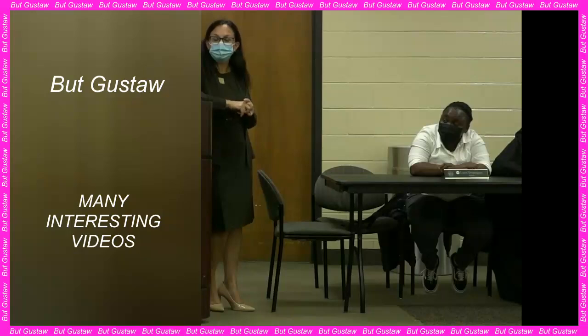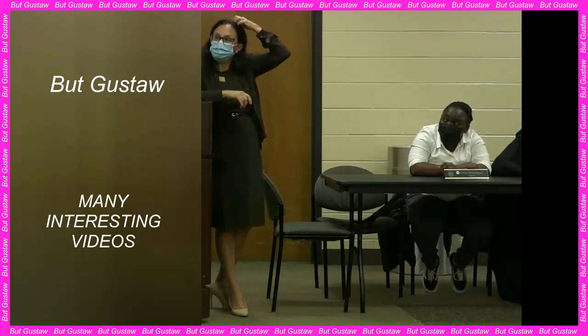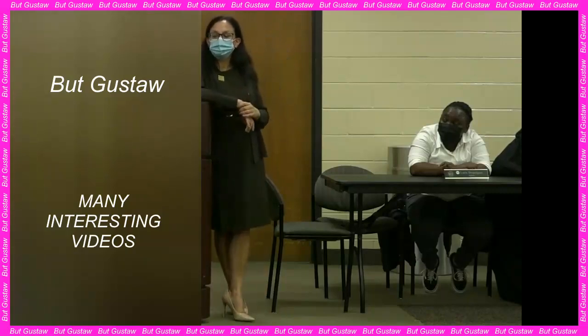Continuing the study, the researchers asked 23 participants from the previous group to jump rope at least 800 times a day for two weeks. They wanted to check whether exercise could affect the thermal profile of the face. To the team's surprise, these participants reduced their thermal age by five years after just two weeks of exercise.